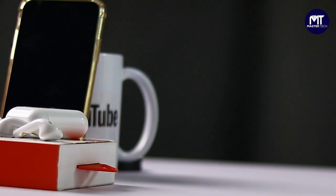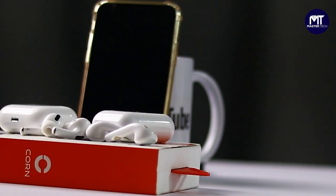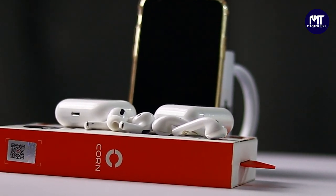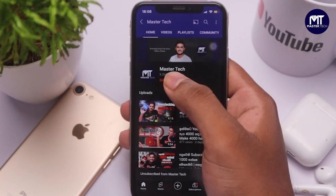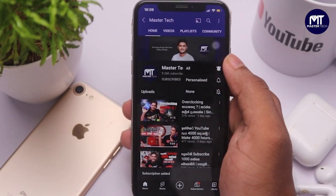So, you can see too. If you want to know about the earbuds — the appearance, the sound quality, the charging time — and if you want to know about this video, subscribe to Thaamad Monster Tech. Click the subscribe button and click the bell icon.